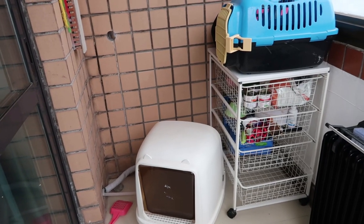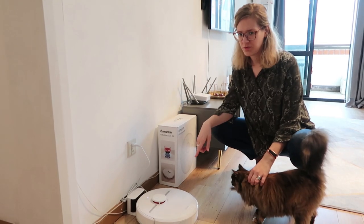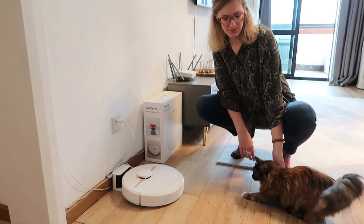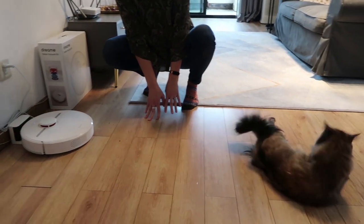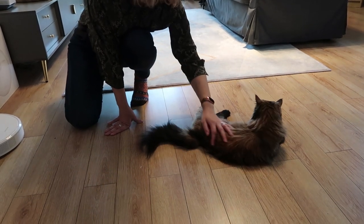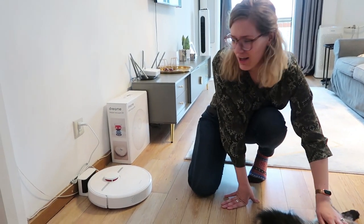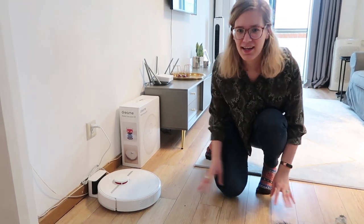Behind me is the area for the cats, which is not that interesting but very important. The robot has two functions — it's not only a vacuum but also a mop, which is going to be really useful with two cats in the house. Hopefully it will be a lot easier to keep the place clean because those two girls shed a lot of hair. So with the robot vacuum it will be easier to keep the place clean.